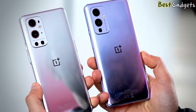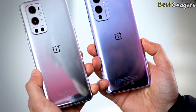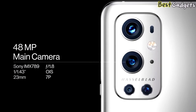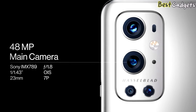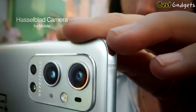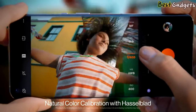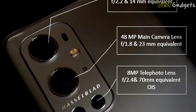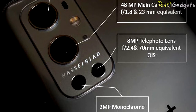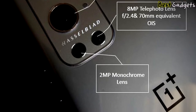The phone has an IP68 rating for water and dust resistance and comes in two colors. There is no memory card slot. The main camera is a 48MP rear shooter using a Sony IMX789 sensor made in collaboration with Sony. There are three other cameras on the rear, including a 50MP ultrawide, an 8MP telephoto with up to 3x optical zoom, and a 2MP monochrome shooter for higher quality black and white imagery.